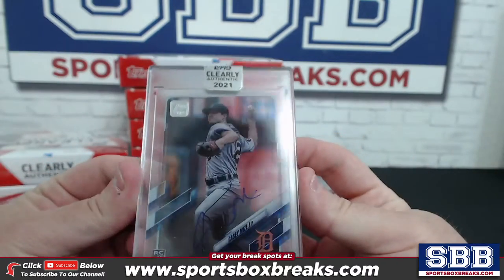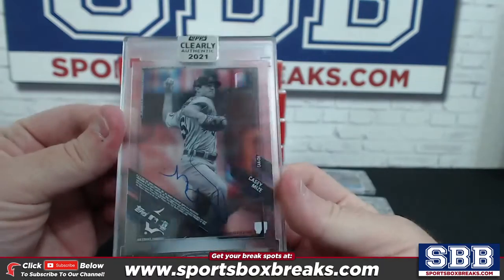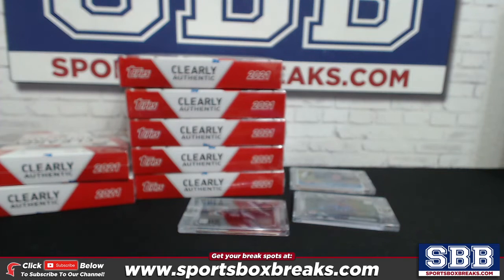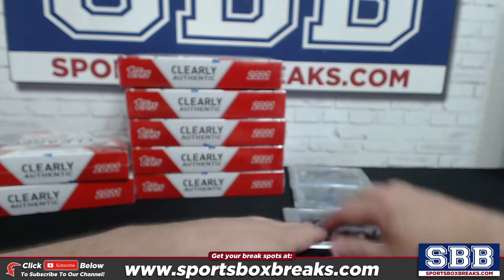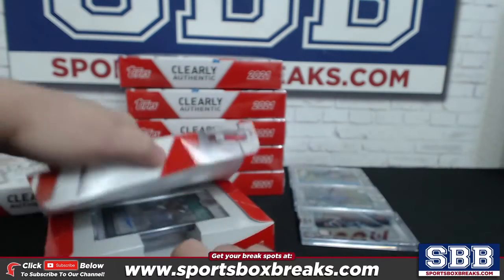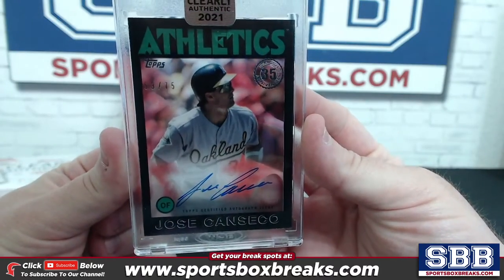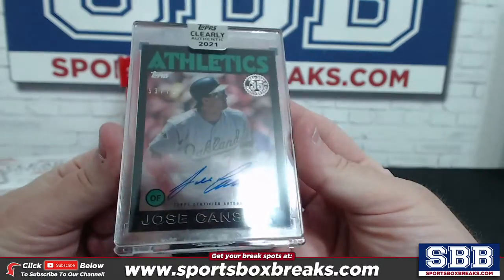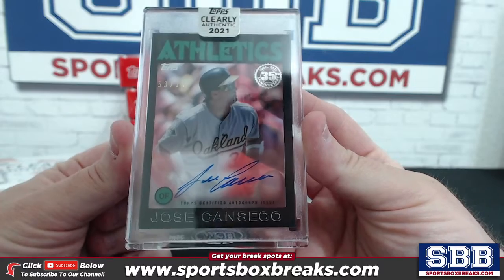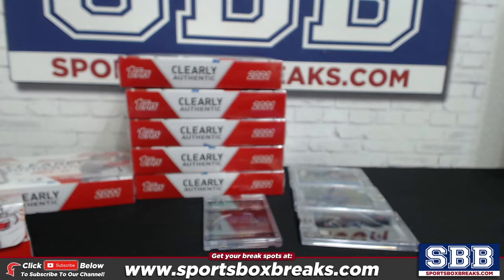Third one: Detroit — the Casey Mize auto, Casey Mize rookie auto. So Casey Mize is the third one. Fourth one — our first bit of numbering: Jose Canseco 53 of 75 on the Topps 35th anniversary black border design as well. So Canseco auto numbered to 75.